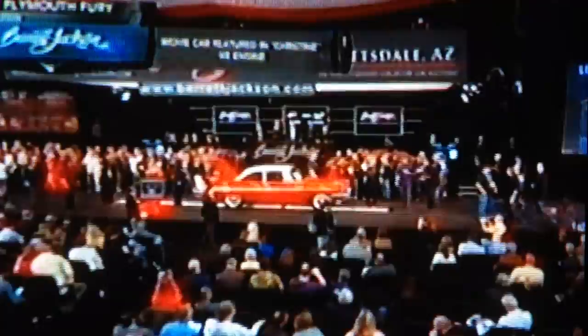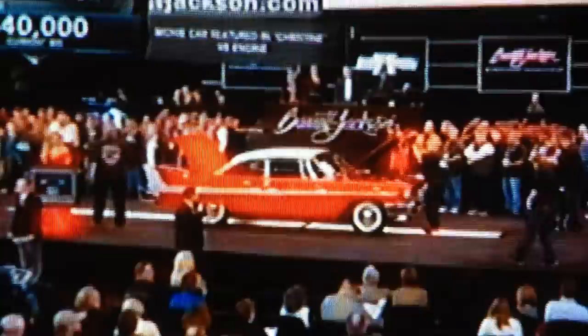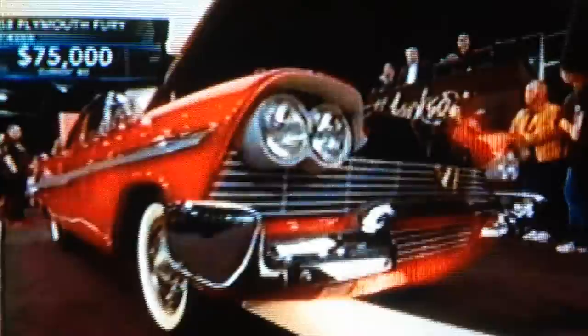Let's keep in mind the actual original Fury was only available in cream with gold erudite side trim. Stephen King feared that a cream-colored car wasn't that demonic or scary, so in his book he called it red, and that's what we have here.